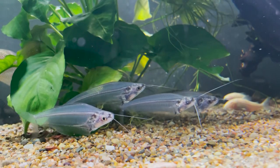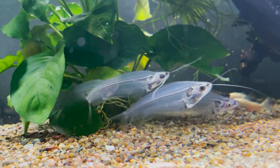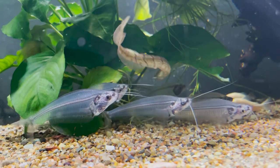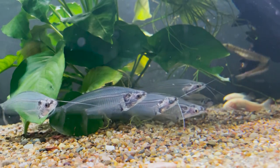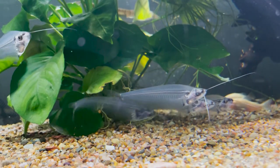The tank setup should feature natural structures like Malaysian driftwood with Anubias or Microsorum growing on it. Lighting should be low to mid-level — nothing too bright. Water movement should be gentle, as they come from slow-moving waters, so avoid aggressive filter output. Make sure planting is dense in the aquarium, as they like to feel secure by going into the plants and staying there for a while before coming out.